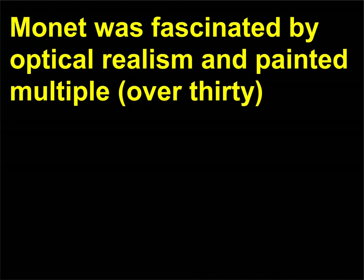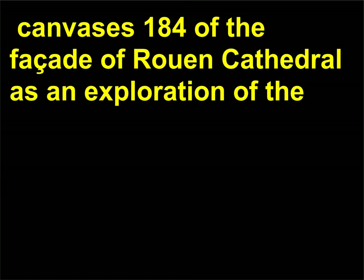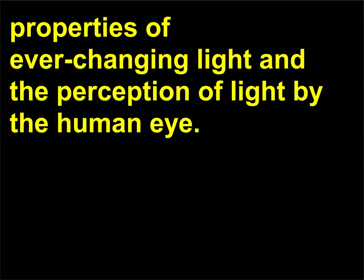Why did Monet paint Rouen Cathedral so many times? Monet was fascinated by optical realism and painted multiple — over 30 — canvases of the facade of Rouen Cathedral as an exploration of the properties of ever-changing light and the perception of light by the human eye.